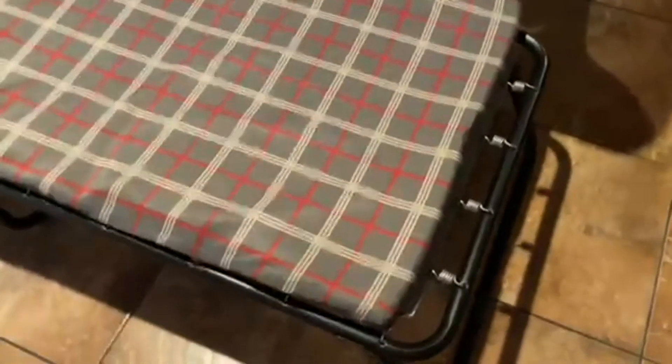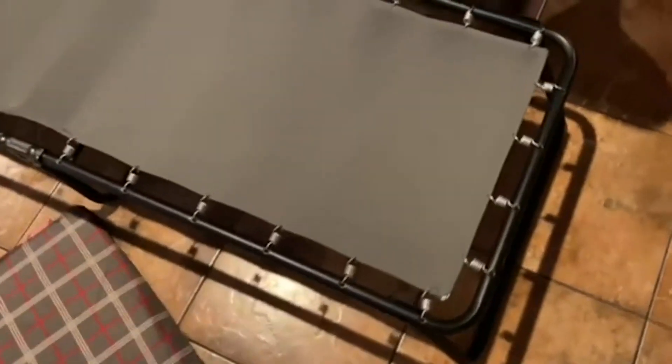Once you unfold it, it's actually really nice — it's big and long. I'm 6'4" and I can slip on this and it can hold my weight. And I like the little pad that it comes with.